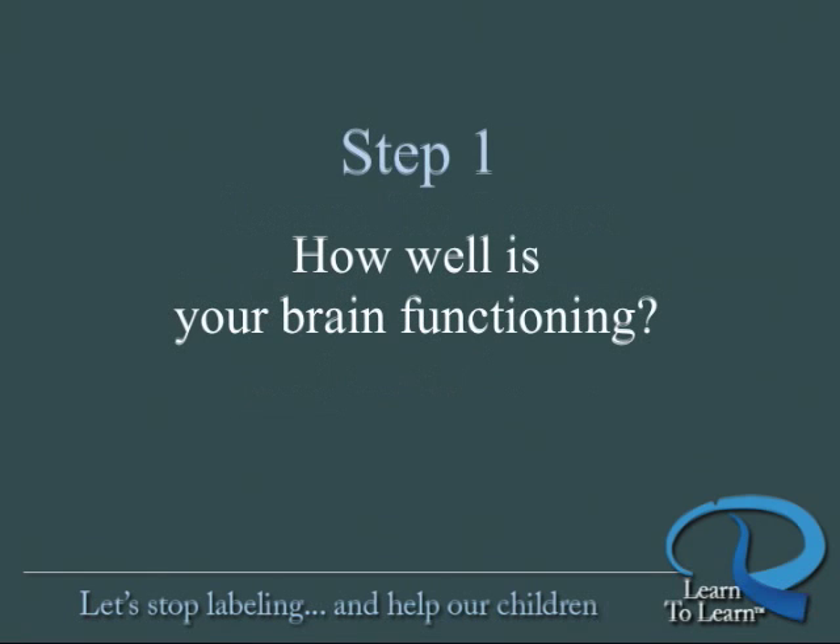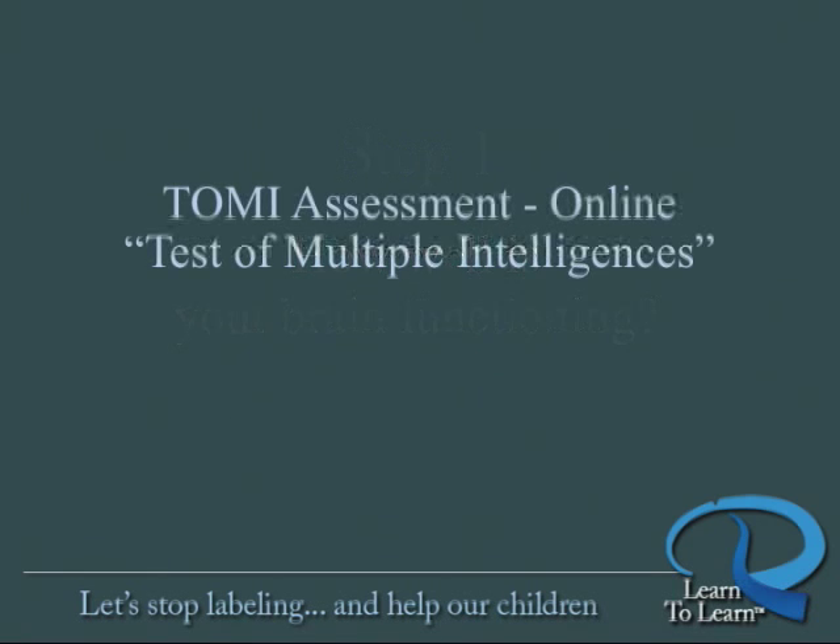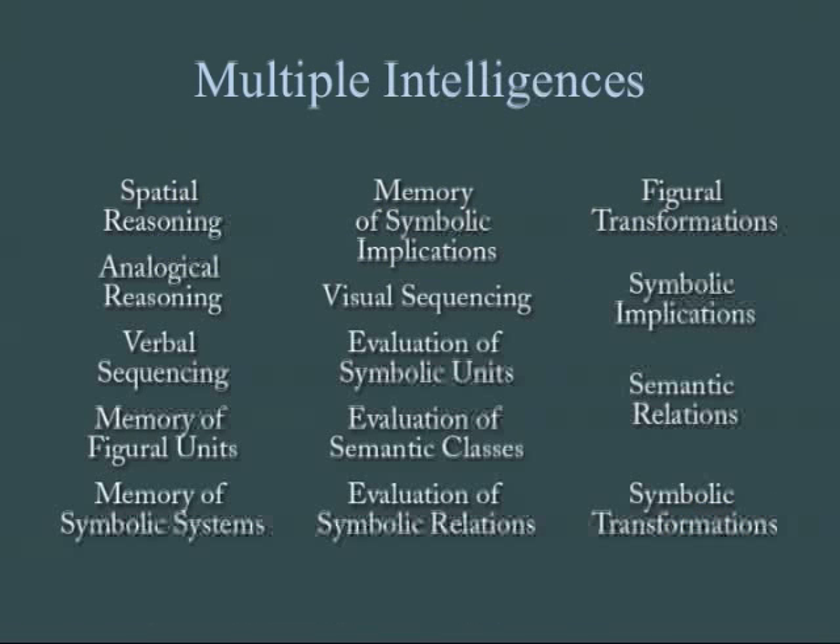Step one is to get a snapshot of just how well your brain is functioning now. For this, we use our Test of Multiple Intelligences, or TOMI. The TOMI takes a snapshot of how well developed each of these 14 intelligences are in your brain. Everyone's different. Averages or comparisons to others in your age group aren't what's important. What's important is identifying where you're strong and where further development would make a profound difference in your life. This is all about the uniqueness of you.